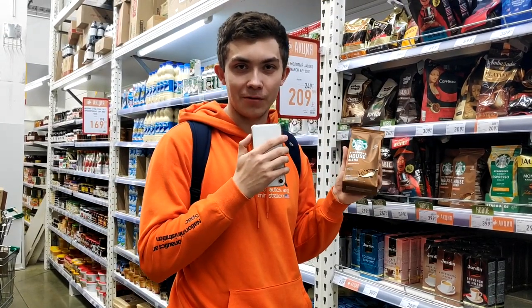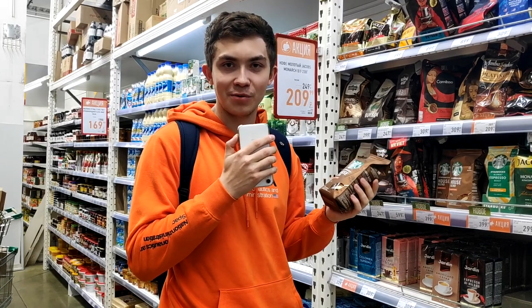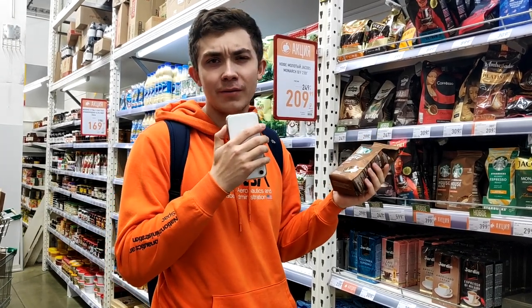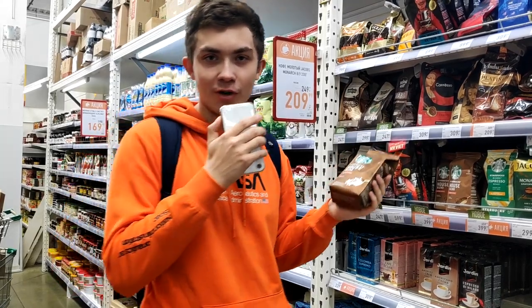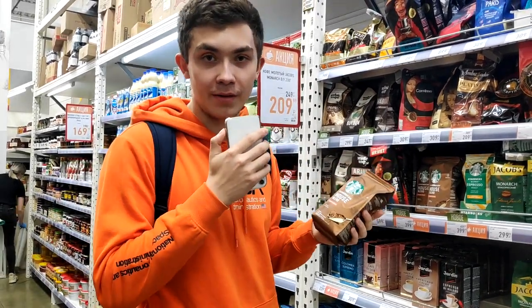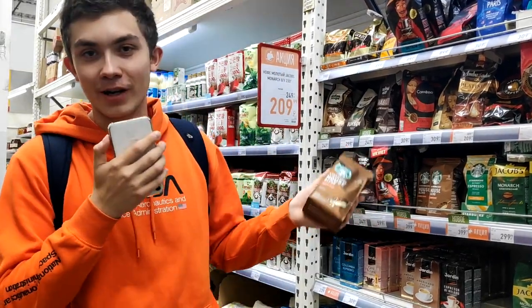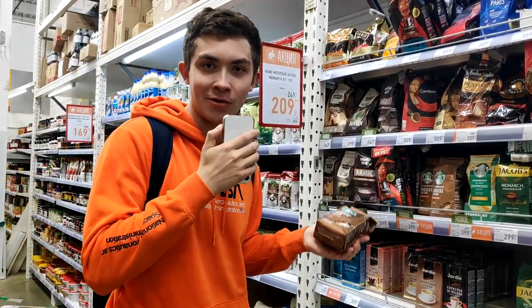There is also Starbucks coffee here. I don't know why, because we don't really have Starbucks in the far east of Russia. Maybe in Vladivostok, but nothing in Moscow or Khabarovsk. But actually you can buy some Starbucks coffee in this supermarket. If you don't have Starbucks nearby, you can make Starbucks at your home.